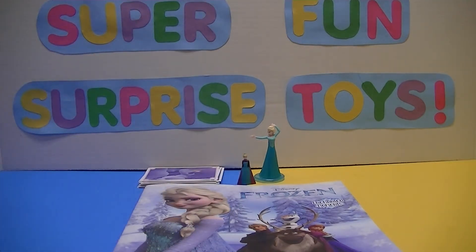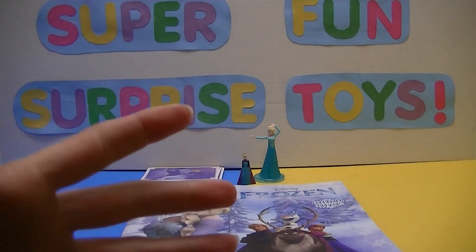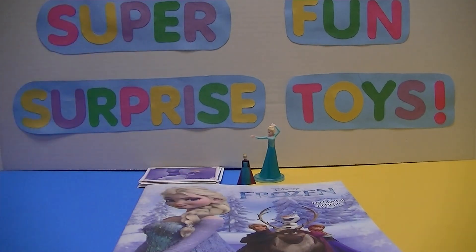All right guys, I hope you enjoyed this. I know I love opening these toys and all these stickers for you. So please remember to like, share, subscribe, and I'll be back soon with some more videos. And remember — I love yous! Bye bye!